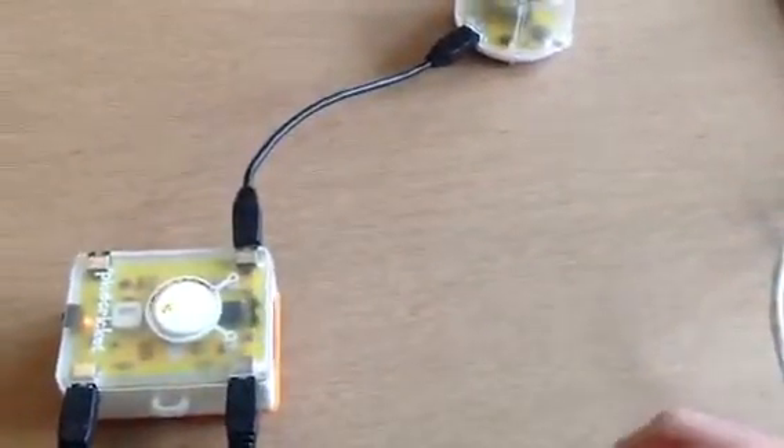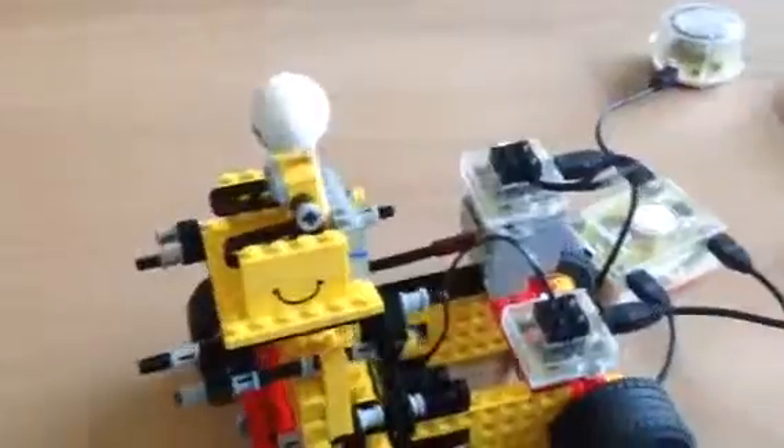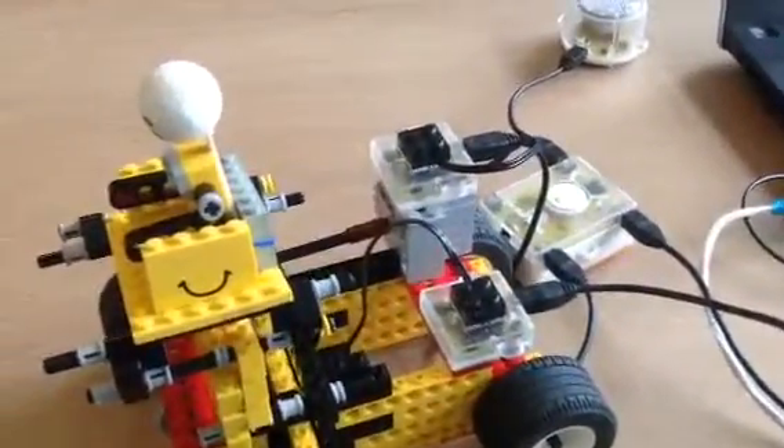Therefore, this wheelchair has been designed with total concern for the disabled, so that they can be as convenient as normal people, or even better. Thank you.